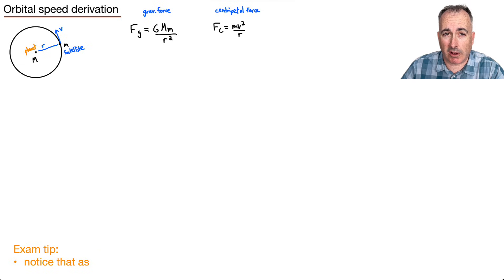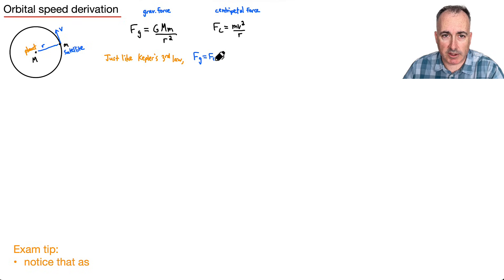Just like the Kepler's third law derivation, we set F_g equal to F_c, because the gravitational force causes the centripetal acceleration. So: G M m over r squared equals m v squared over r. The m's cancel out, and moving r squared over gives G M equals v squared times r.